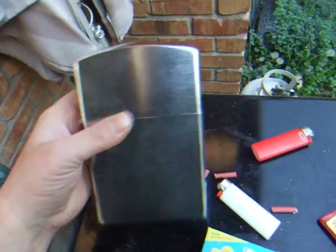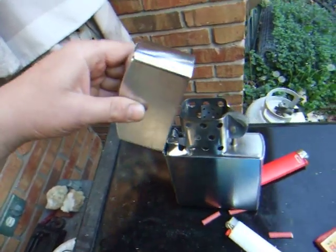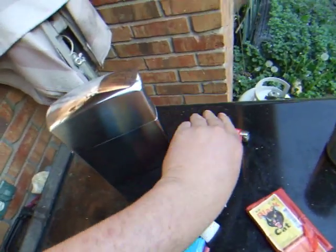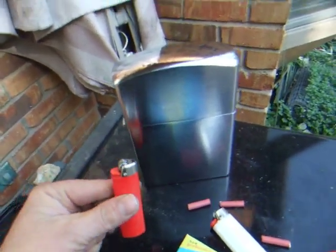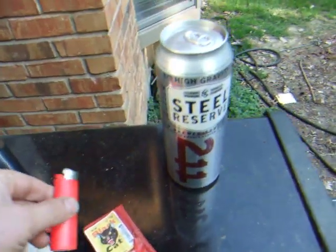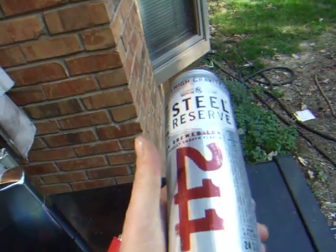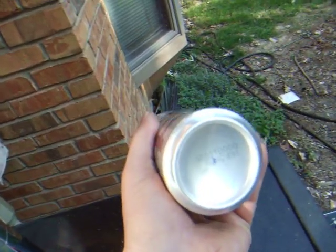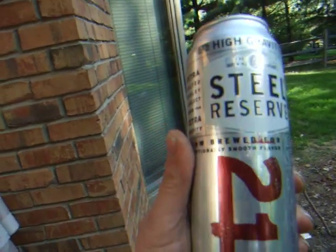Big-ass Zippo, world's largest — you don't see these every day. And we got this 24-ounce reserve too. We live in high gravity. Battery is going to die here in a second, so we'll leave you guys with that.